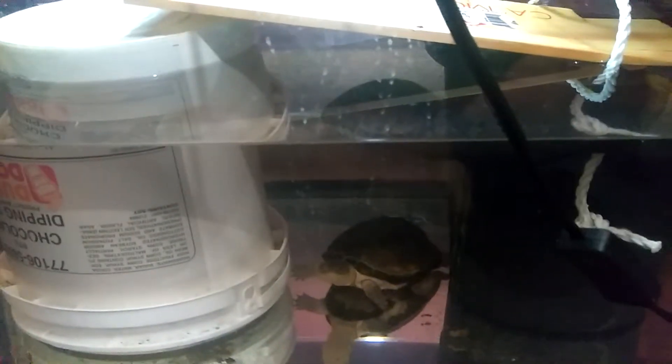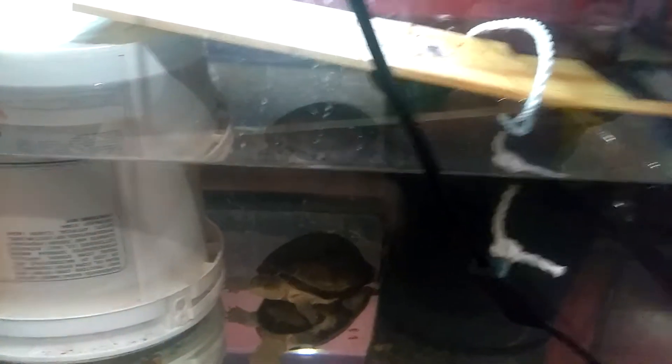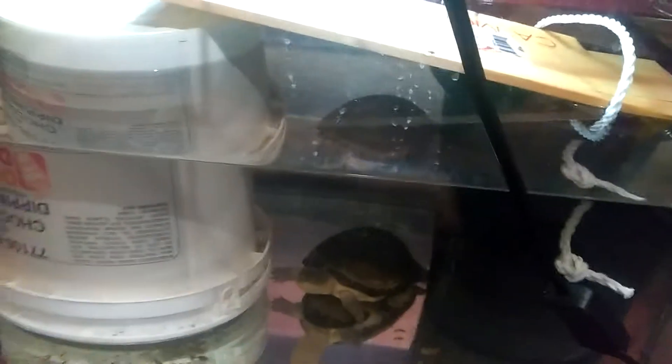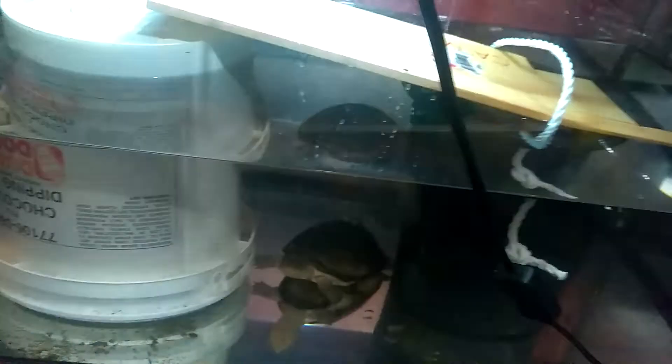I don't know if it's a boy or a girl yet. I was told it was a boy, but I'll do my own research and make sure. It only came with the tank, food, water conditioner, and the lamp with two bulbs. I believe this turtle needs a place to perch on top, so for now I just took these two buckets and put a piece of wood across so it can get out.